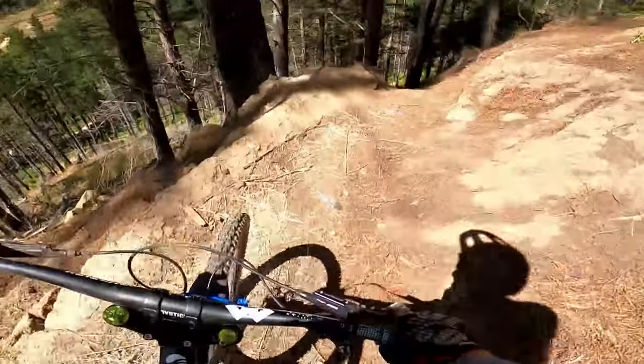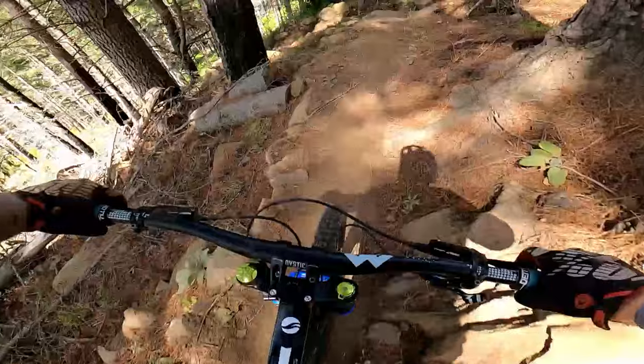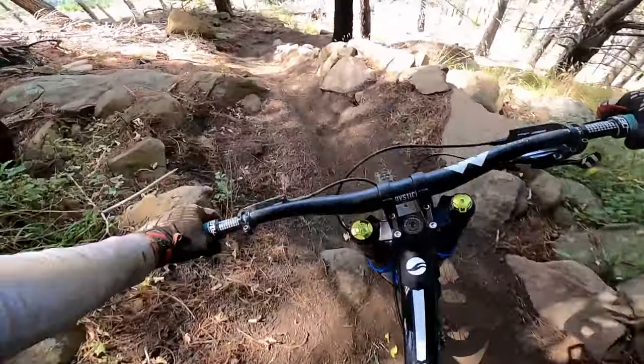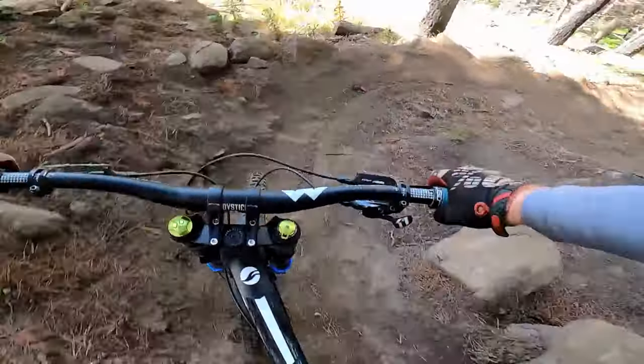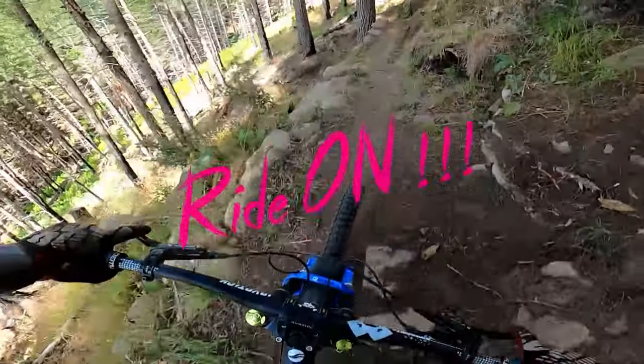That is five of the harder sections of trail, in my opinion, in no particular order. If you've got any others you'd like to add, let me know in the comments below — if we get enough I'll put together another video. Like if you liked it, subscribe, see you in the next one. Till next time team, ride on.